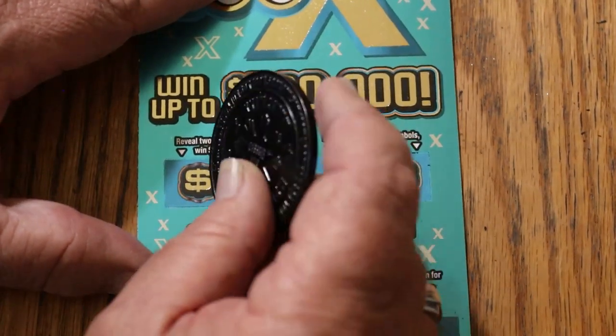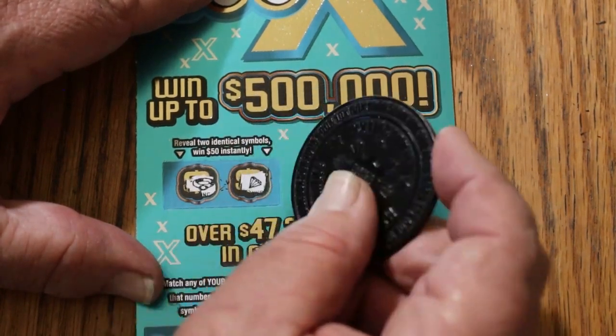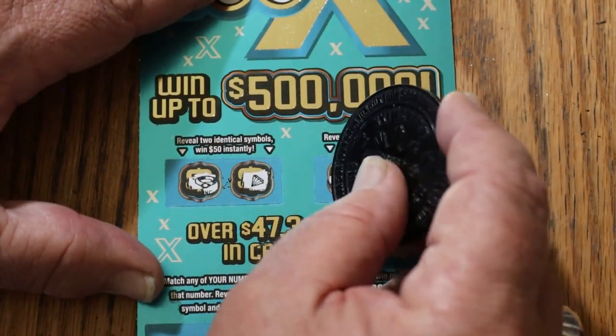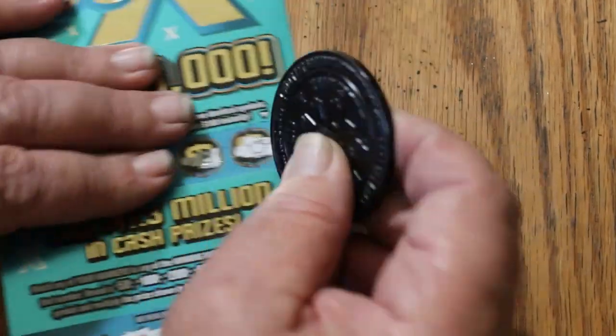Up top: for $50, a ring and a diamond; for $100, a safe and a piggy bank — so no back-to-back. No win on ticket 21.